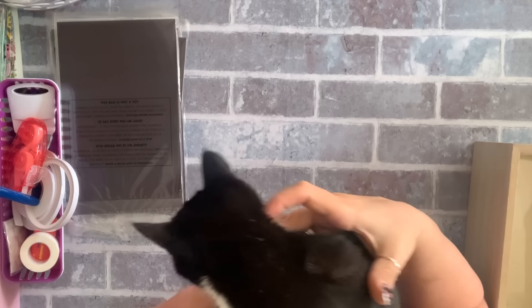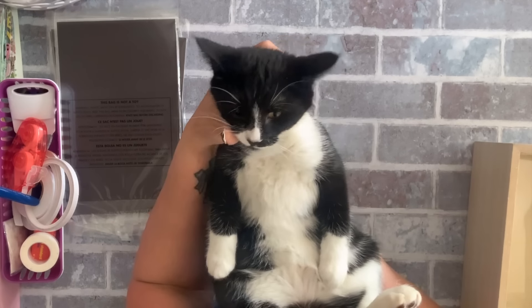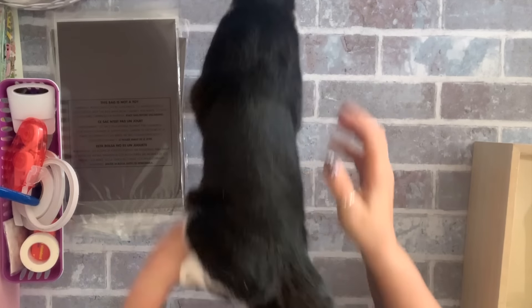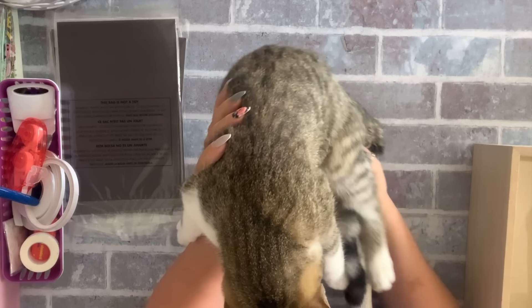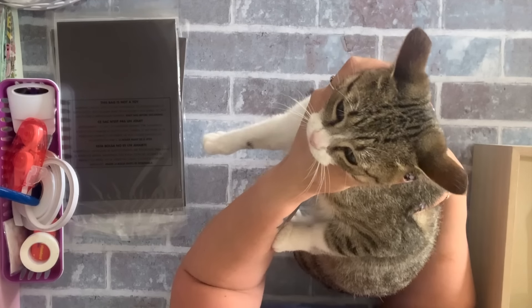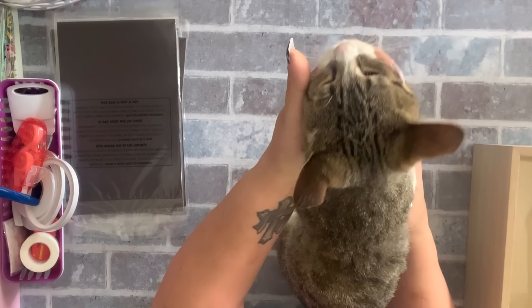I found Muffin — this is Muffin, she's so cute. And this is Toffee — Toffee does not like to be held. Look at that face, isn't she cute?